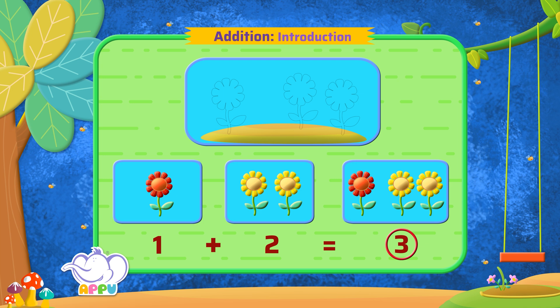Putting together or adding objects is known as addition. This helps us find out the total number. Bingo!